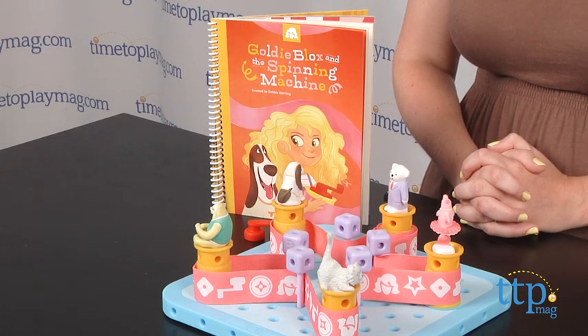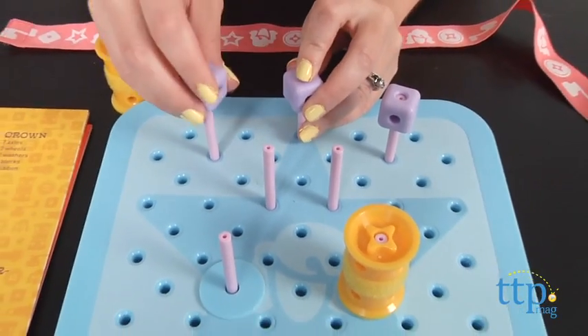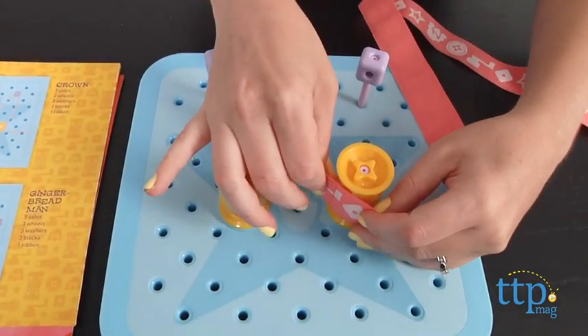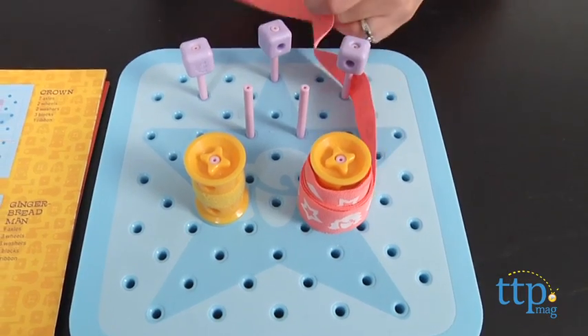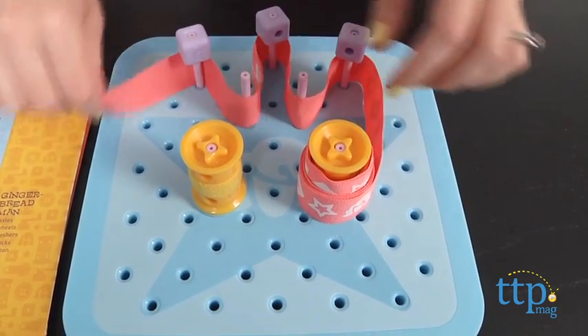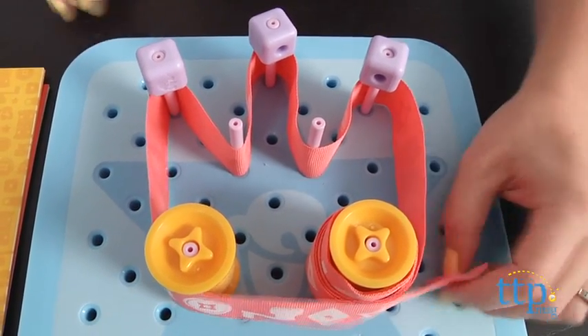However, the toy itself could use a little bit of tweaking. The extra patterns in the book are fairly simple, and we wish there were patterns at multiple difficulty levels to keep kids challenged. Also, some of the instructions in the book were confusing, and though this is supposed to show kids how to build a belt drive, nowhere in the book does it say what a belt drive is or tell what it's used for, aside from spinning these cute little figures around.